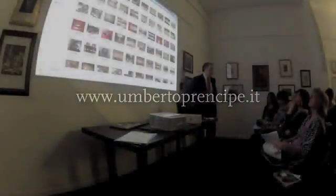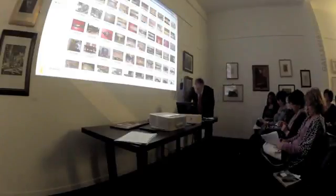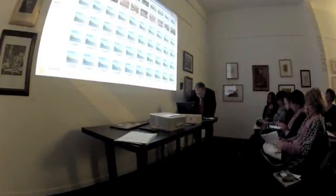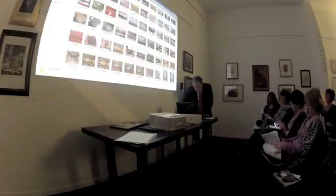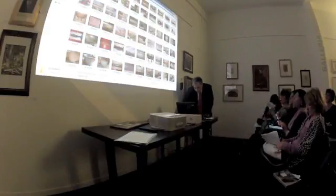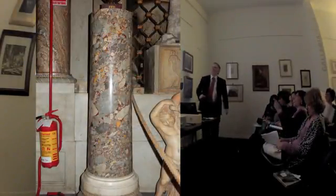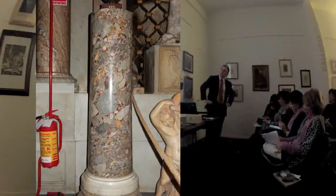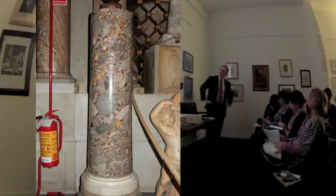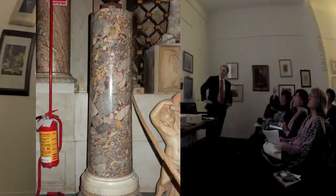Le cose colorate sono soprattutto concentrate nella Galleria dei Candelabri. La cosa di cui vi parlavo l'altra volta era questa famosa colonna in breccia di Aleppo, che sta ovviamente vicino all'entrata. Questa, appena entrata a sinistra, è veramente un oggetto notevole, perché guardate cosa fa questa combinazione di rossi e di gialli - è veramente bella.